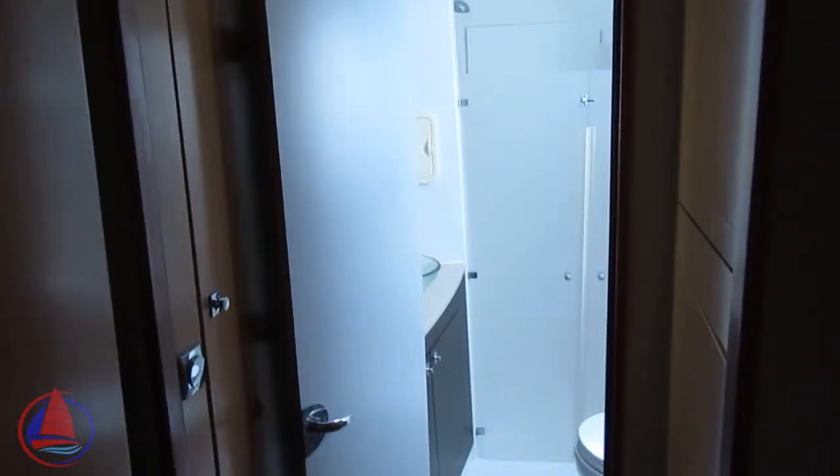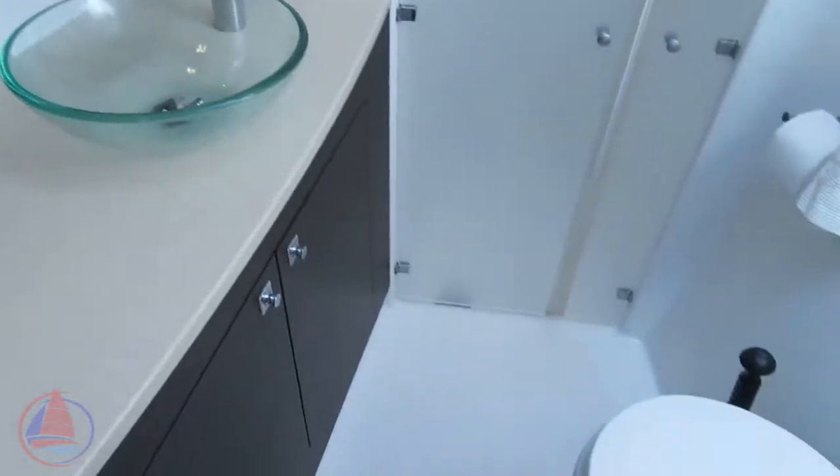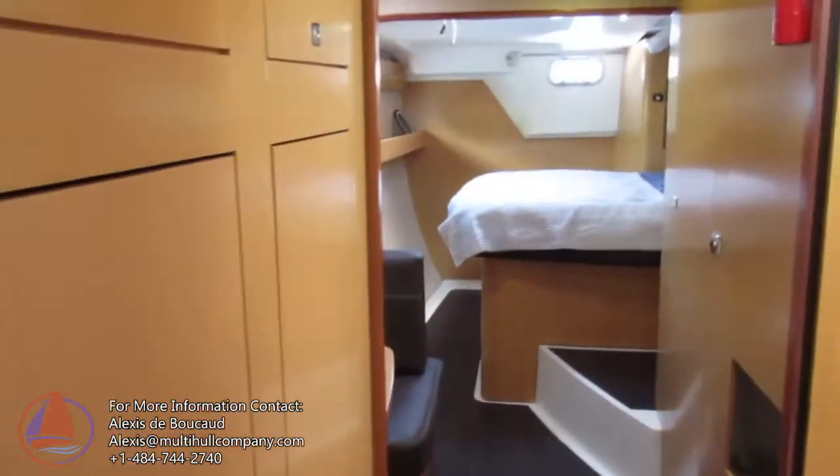The boat comes fully equipped — all the spares, all the tools, life jackets, and security equipment all stay on board. Walking up to the master bathroom: there's an electric head and a walk-in separate stall shower. This is really a great long-term, long-distance boat for voyaging. It's equipped with holding tanks and a privacy door right here.